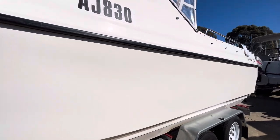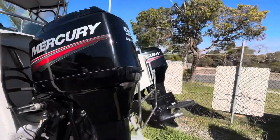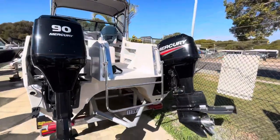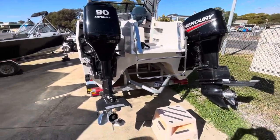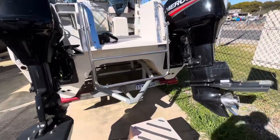In the back it's in fantastic condition — really neat and tidy. It's got a pair of 2016 90 horsepower Mercury two-strokes. As we can see, all the back ends are neat and tidy.